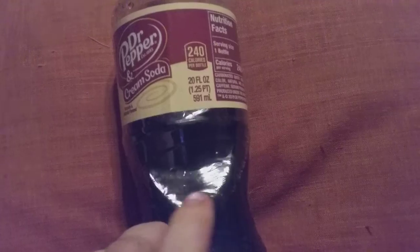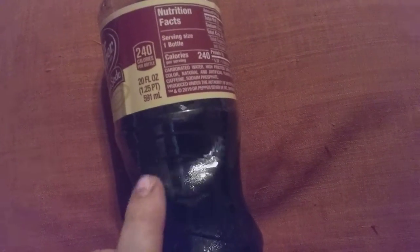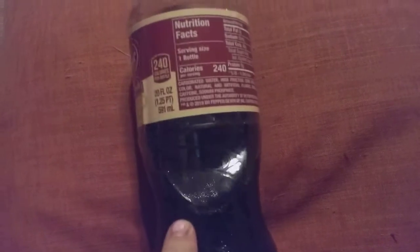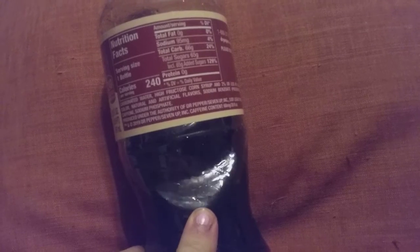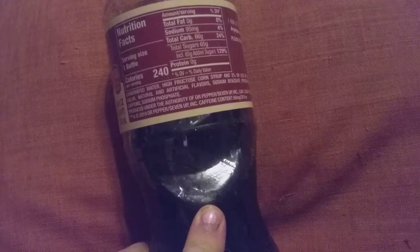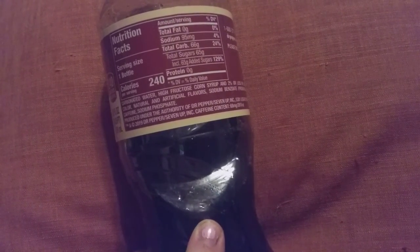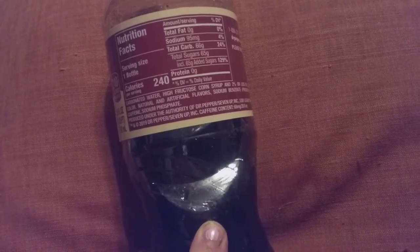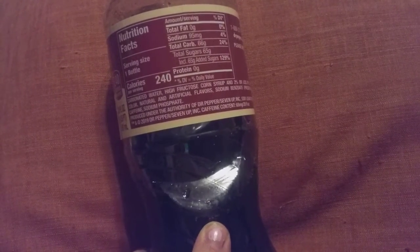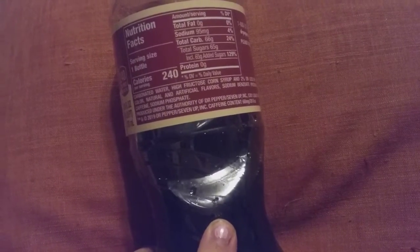It's 240 calories for a 20-ounce bottle. This bottle costs $1.95, but if you have your Kroger card it brings it down to about $1.10. The serving size is one bottle: 240 calories total, fat zero, sodium 95 milligrams — 4% of your daily value. Total carbs 66 grams, 24% of your daily value. Total sugar 65 grams, which includes added sugar — that makes 129% of daily value. Protein zero.